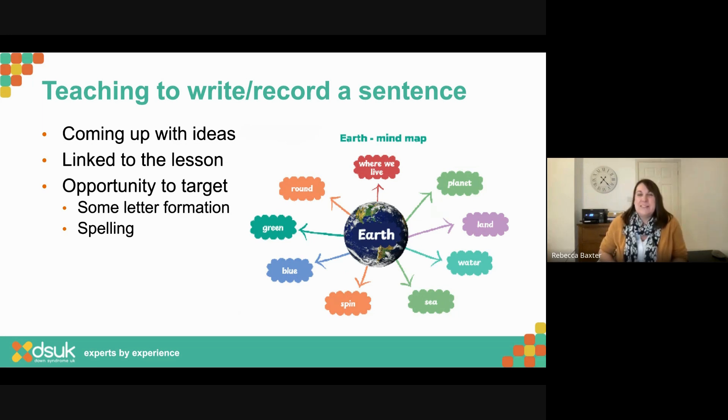Teaching how to write or record a sentence: the first job is coming up with ideas. I'm a big fan of mind maps — put your word or picture in the middle and come up with ideas around it, linked to the lesson, topic, or learning objective. When doing that mind map, it's a great opportunity to target some letter formation: 'Oh, there's a B in there — that's one of your target letters, can you put that on?' Lots of opportunity for letter formation and a bit of spelling practice too.